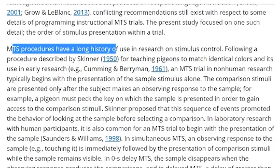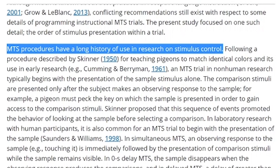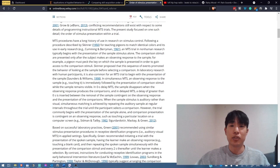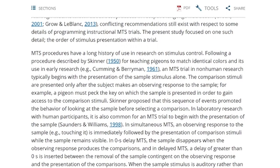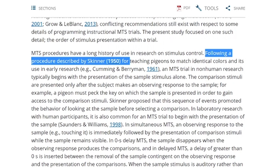For example: 'MTS procedures have a long history of use and research on stimulus control.' For me, when I read this, that's not a really important sentence, but it tells me at least that this paragraph is going to talk about the history of stimulus control. All of this is presumably stuff about the history of stimulus control. So when I go through this, I'm basically following a procedure described by Skinner for teaching pigeons. My anchor point in that sentence is pigeons. I'm going through the rest very, very quickly, but letting my mind sit on 'teaching pigeons.'